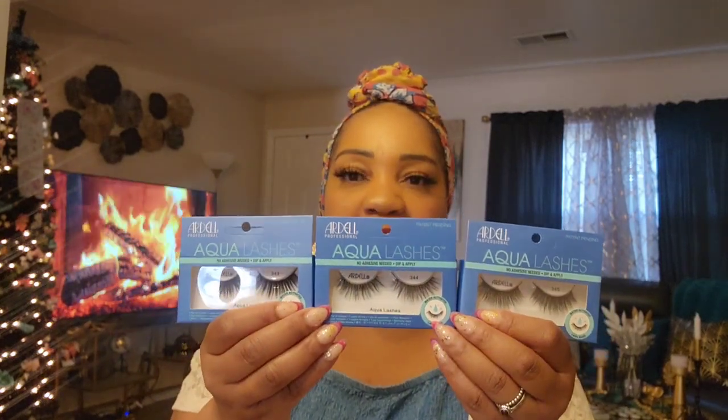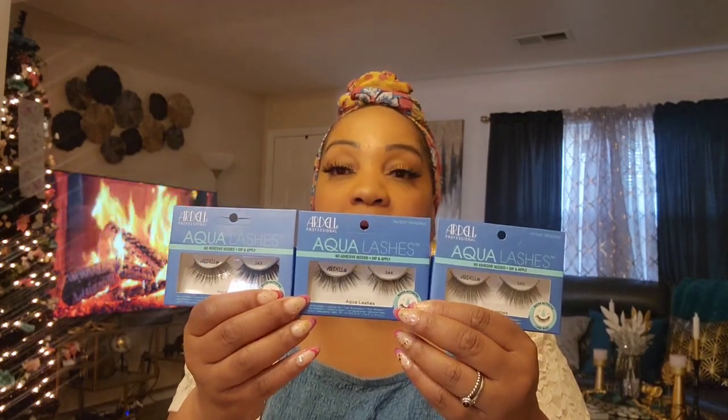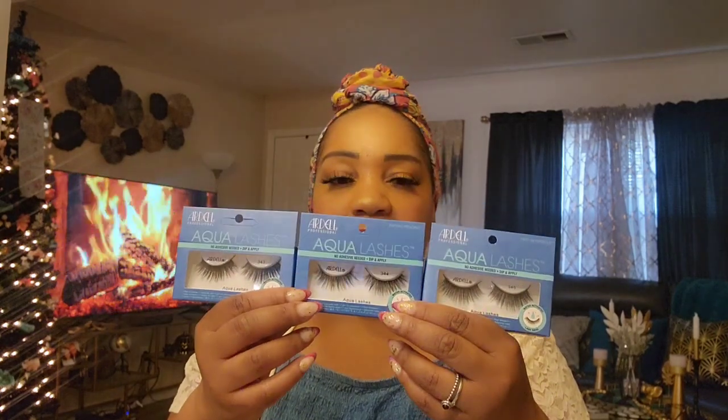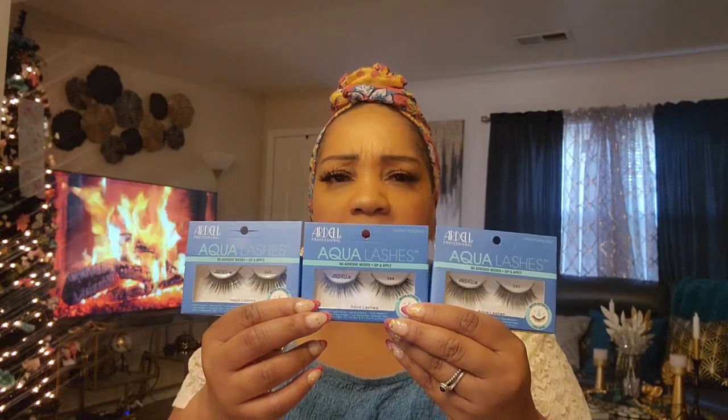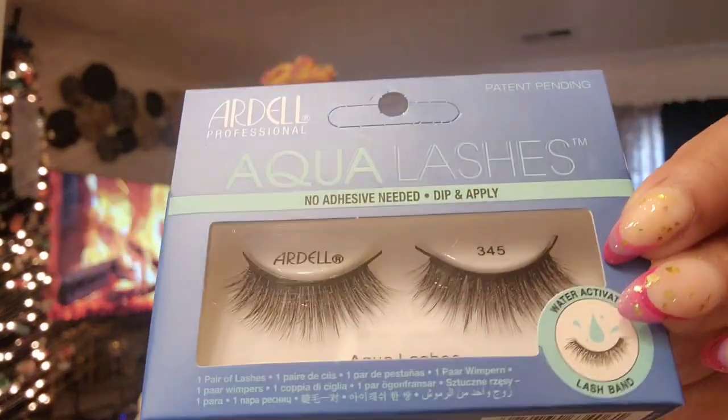In a YouTube haul I'd never heard of these before — I'm not really a huge fan of Ardell lashes, but in a pinch when you don't have glue and you want to lash, why not try it? Some people commented that the lash band is so thick and it's very hard to maneuver and stick to your eye. I'm gonna give them a try — I bought seven of them. Style 343, 344, and 345 — I bought several of 345, a couple of 344, and they only had one 343.